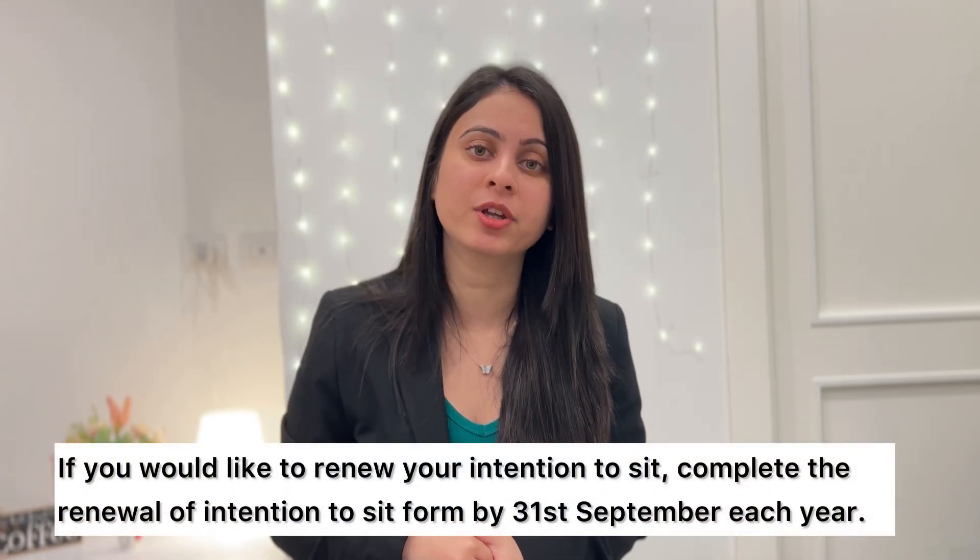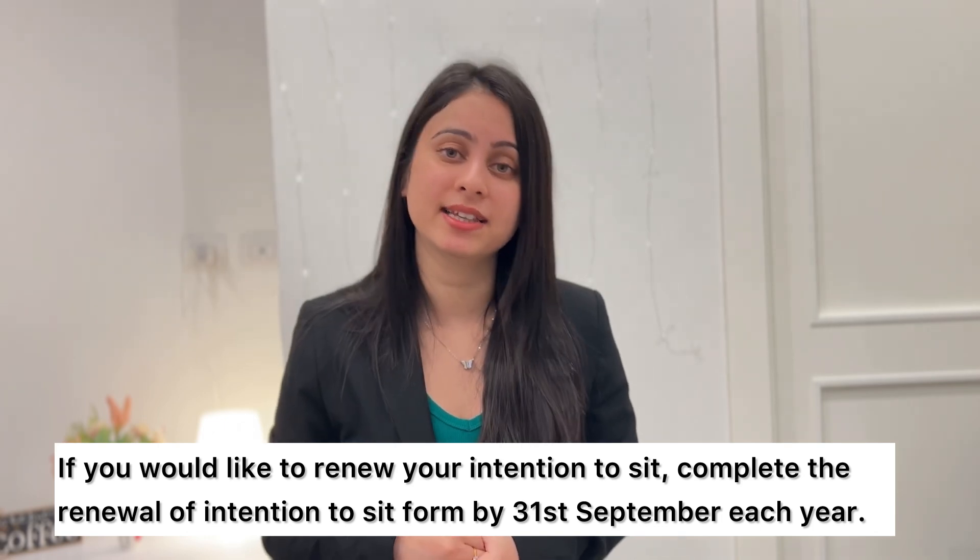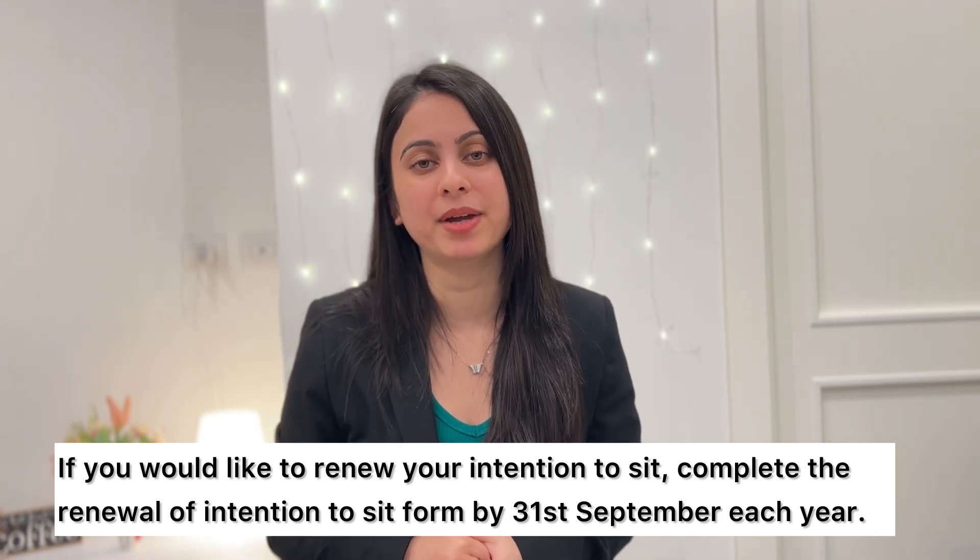If you are not prepared to sit for the examination but want to delay your exam, you can do so by renewing your intention to sit by 31st September each year. In this way, you can get more time to prepare for your exam.